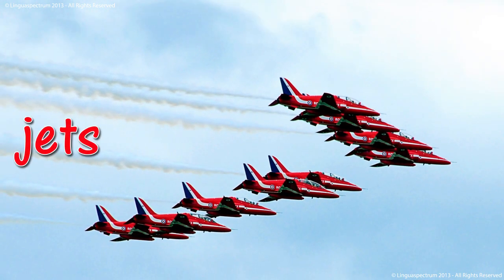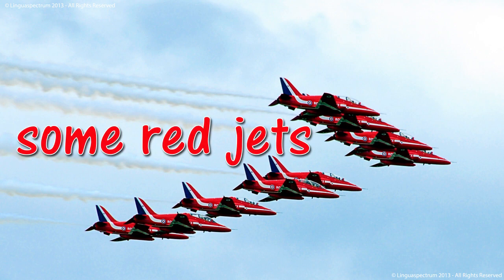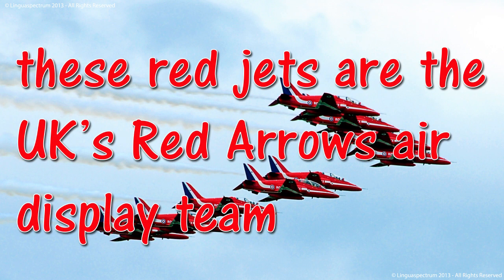Jets. Some red jets. These red jets are the UK's Red Arrows air display team.